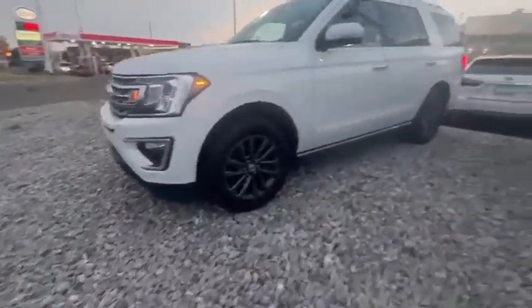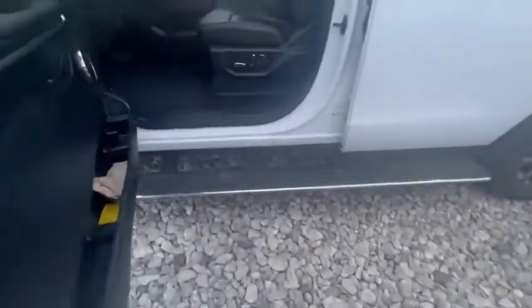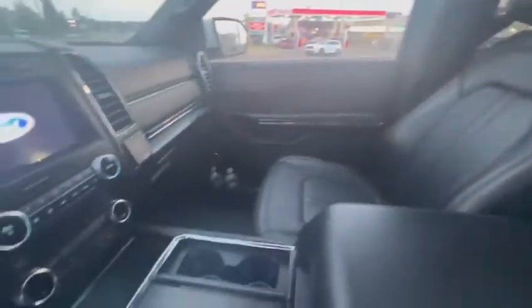You have all the safety sensors up front, and you have the power running boards, as you can see. Now inside, I kind of laid the seats flat down to show you the space — just want to show you how the inside looks.